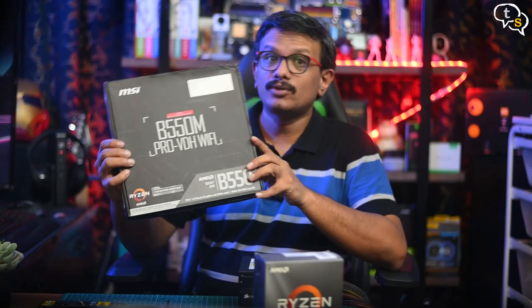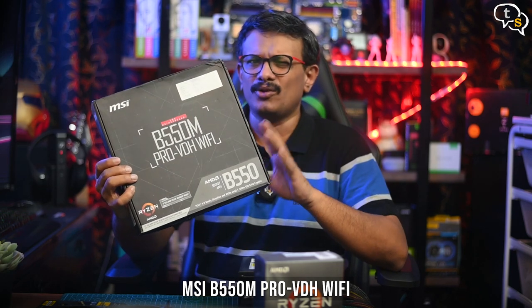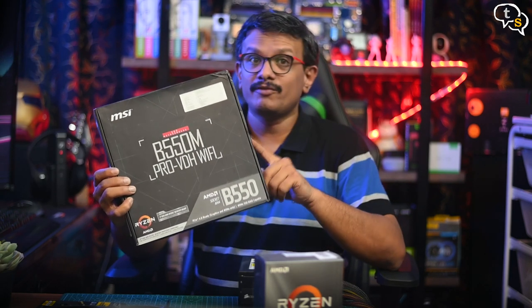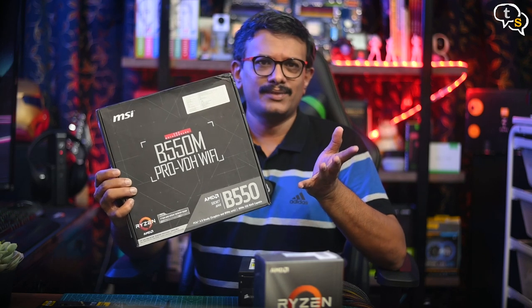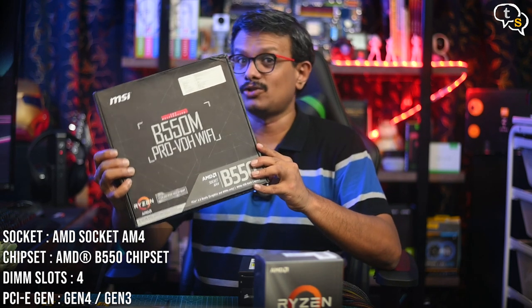For the motherboard, we have the MSI B550M Pro VDH Wi-Fi. Why the B550 instead of the 450, which would have been lower in price? Well, the B450 seems to be nearing end of life by next year, and the B550 being its newer cousin would still be supported, so newer BIOS updates and support for newer processors, as we will be upgrading in the future — this looks like a smarter choice.